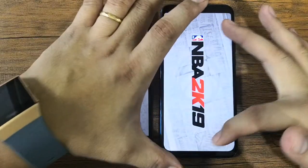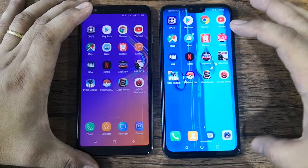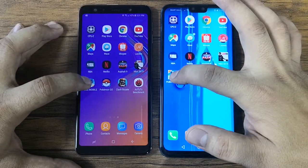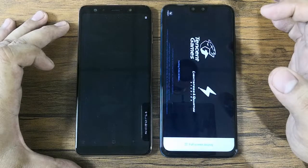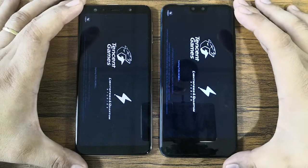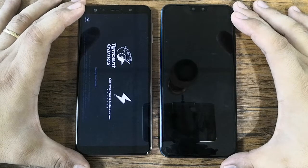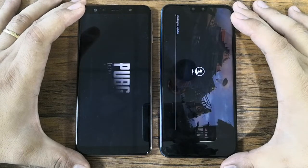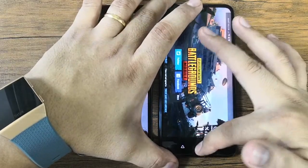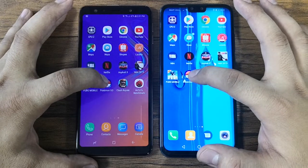Next is NBA 2K19 — it loads slightly faster, so we'll give the point to the Y9. The score is now six versus seven in favor of Y9. Next is PUBG Mobile — let's wait a few seconds because this game loads quite long. It loads faster, so it's now six versus eight.